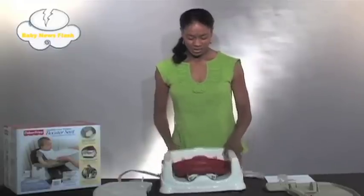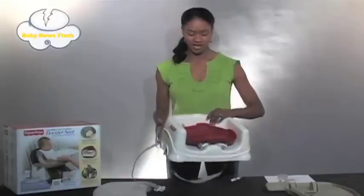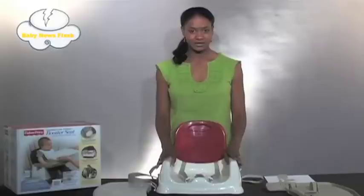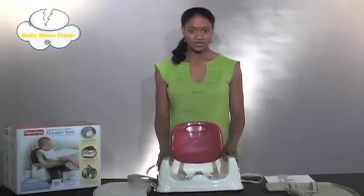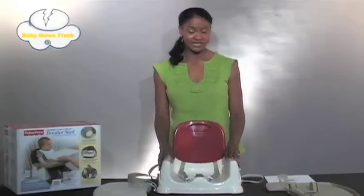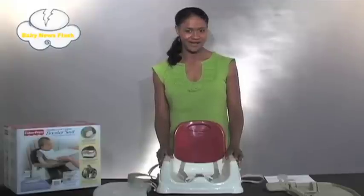The portability and ease of use makes this a great choice for moms or dads on the go. If you would like more information about this Fisher Price Healthy Care Booster Seat or other booster seats like the Rainforest Deluxe Edition or the Precious Planet Edition, you can check out our videos on babynewsflash.com or visit the Fisher Price website at fisherprice.com.